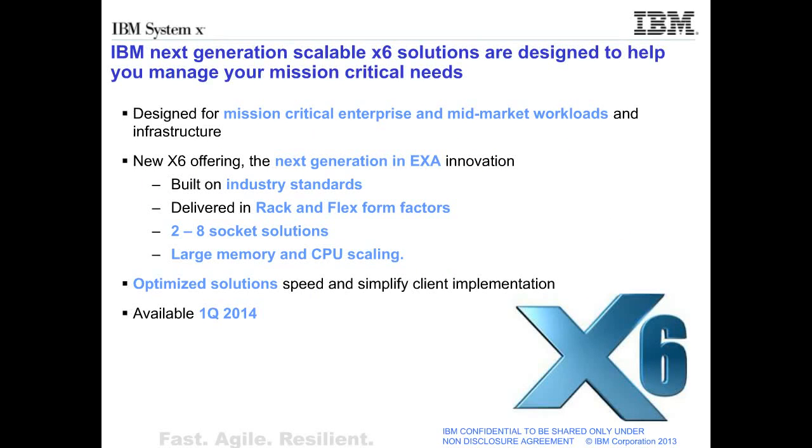IBM Next Generation Scalable X6 Solutions are designed to help you manage your mission-critical needs. X6 systems are designed for mission-critical enterprise and mid-market workloads and infrastructure. New X6 offerings featuring next-generation EXA innovation are built on energy standards, delivered in rack and flex form factors, feature 2- to 8-socket solutions, and feature large memory and CPU scaling.